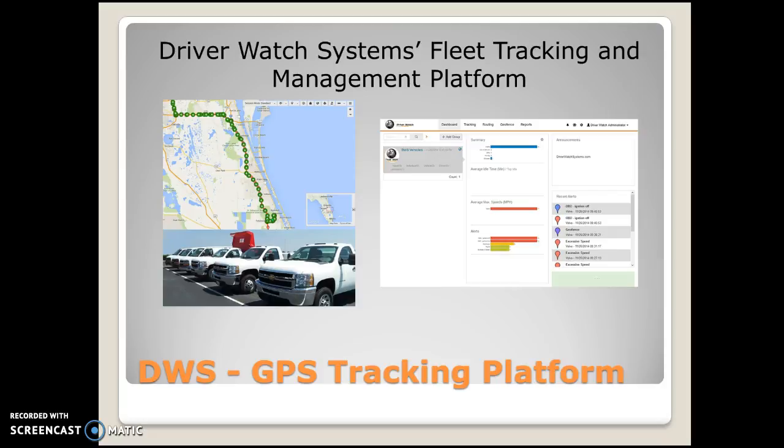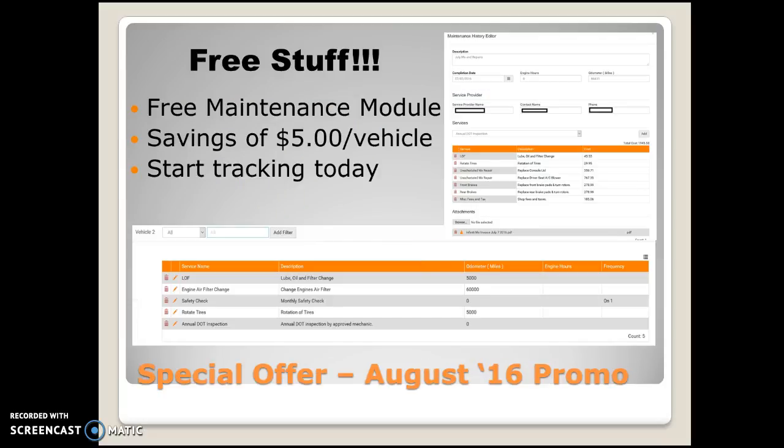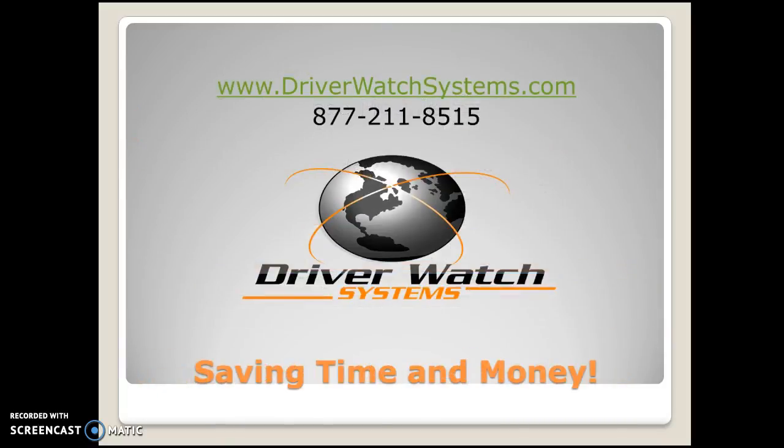This is all done through DriverWatchSystems fleet tracking and management page. The maintenance module is a fantastic part of our system — normally it retails for five dollars a vehicle, in addition to the normal monthly tracking and monitoring for our service. But for the August 2016 promo, we're giving that away for free — a savings of five dollars per vehicle. All you need to do is start tracking today. Just give us a call at 877-211-8515 or go to driverwatchsystems.com and contact us from our contact page. Looking forward to helping you soon — thank you.